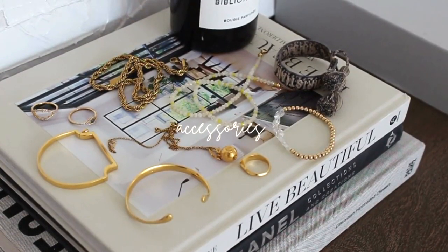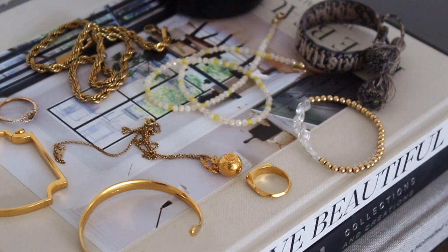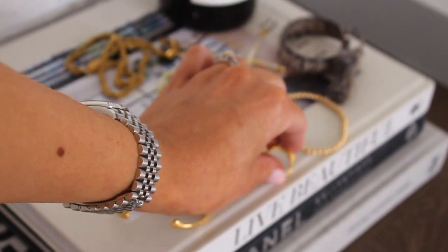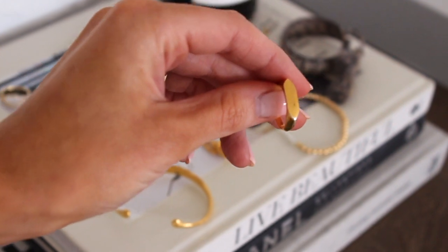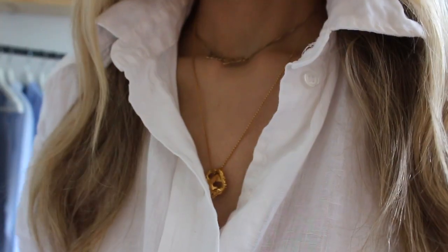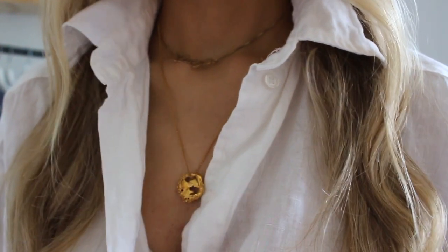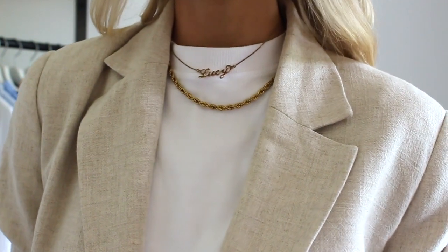Another way to make these outfit formulas more unique is to add your own accessories. What colours suit your colour palette? What do you love to wear? Do you like to wear lots of jewellery or chunky jewellery? Whatever makes you feel good, you can make it so unique and tailored to you.